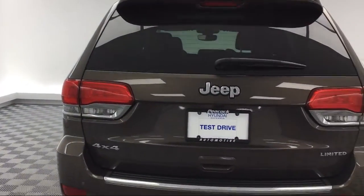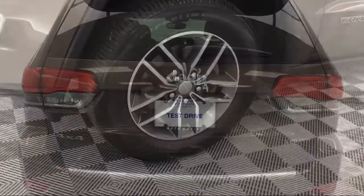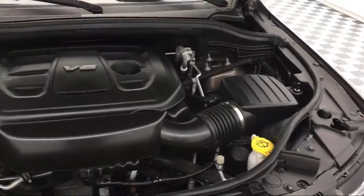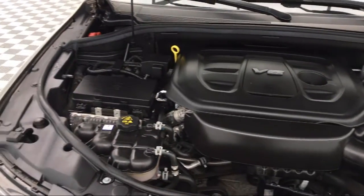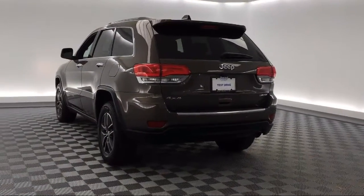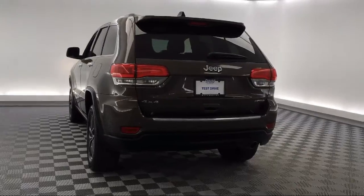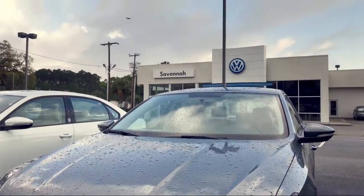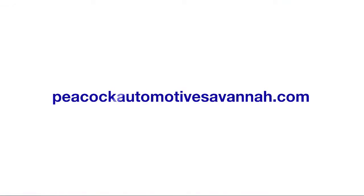Here at Peacock Hyundai of Savannah, we put our customers at the center of our business model. We do much more than just sell cars — we strive to provide every service our valued customers may need, including competitive financing opportunities and excellent lease deals. Our ultimate goal is simple: zero dissatisfied customers.